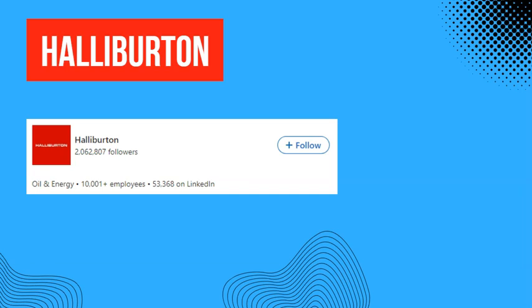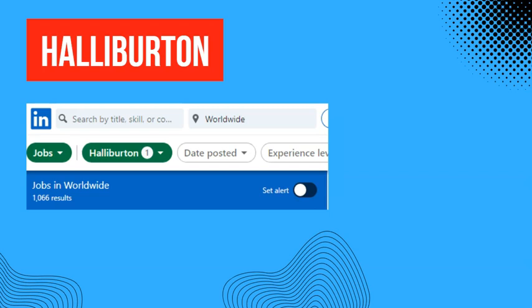Of those followers, over 53,000 are their own employees. It is only logical that they would post their new jobs to LinkedIn, whether they're hiring internally or looking for external candidates, as you can see on this page.